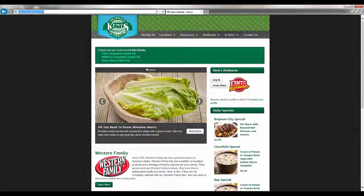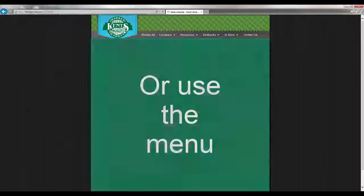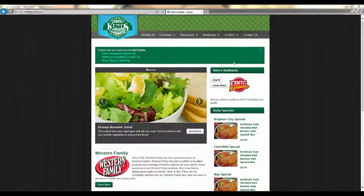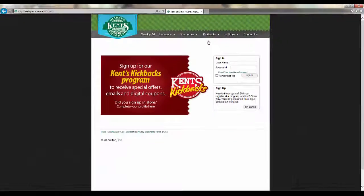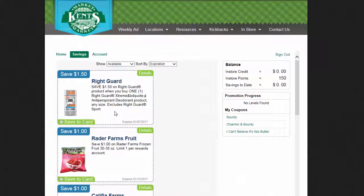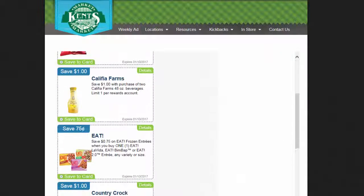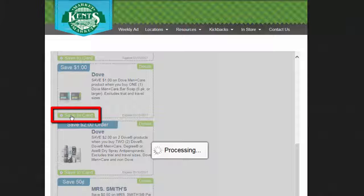To begin saving, just follow these easy steps. Go to kentsgrocery.com/kickbacks. Log into your Kent's Kickbacks account. Then click on Save to Card for each of the digital coupons you want.